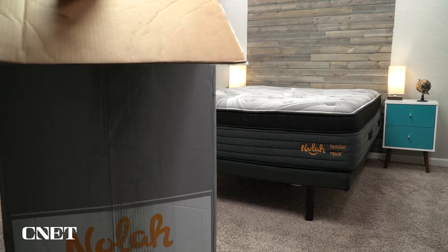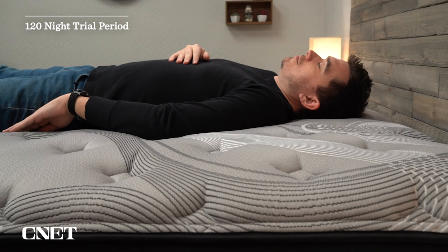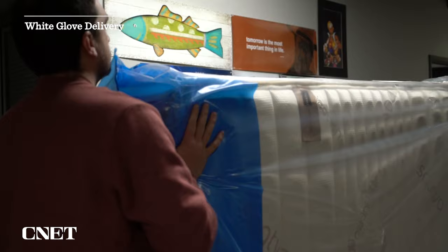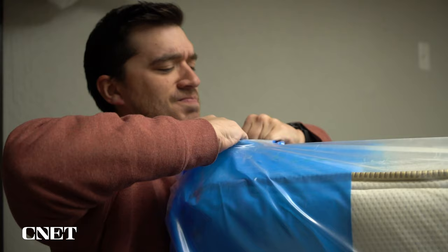Once the mattress arrives at your door, your trial period of 120 nights kicks in, so you get about four months to sleep on the NOLA Evolution Hybrid at home to decide if you like it. If you decide it doesn't suit your needs within the trial period, you can return it for free and get a full refund. But if you keep the bed, it comes with a lifetime warranty. NOLA is also pretty unique in that they give you the option to waive the trial period to save a little bit of money, though that is obviously risky. You can also spend a bit more to get white glove delivery, so a local team will deliver the mattress full size instead of in a box — nice for someone who struggles to lift things or lives in a high-rise.